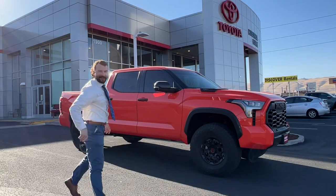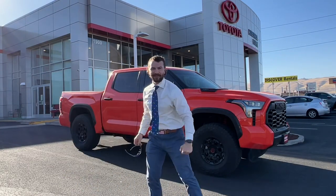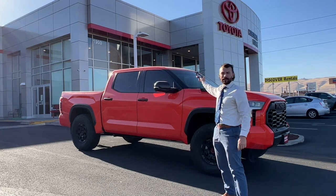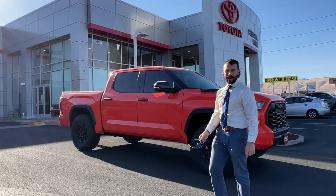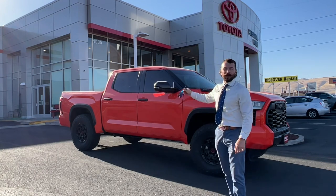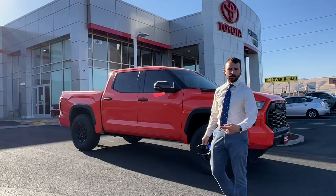What's up guys, Al the Car Guy here, welcome to the 'That's What I'm Talking About' Friday Feature. This Friday we're coming from Columbia Gorge Toyota here in The Dalles, Oregon, and I'm here to talk to you about this 2022 TRD Pro Tundra. Let's check it out.